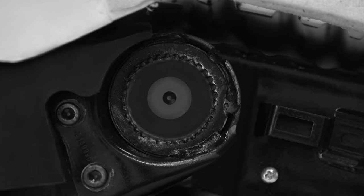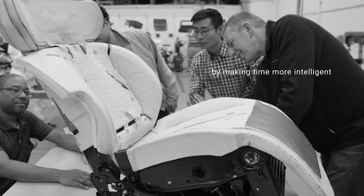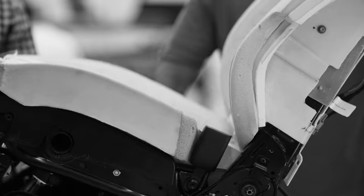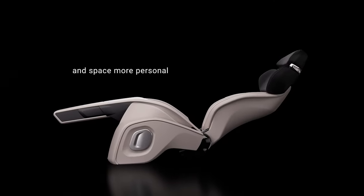On the inside, the FF91 is both a car to drive and one to be driven in. The rear seats can recline up to 60 degrees. All of the passengers can watch movies on the massive screens and the driver can enjoy the torque vectoring system.